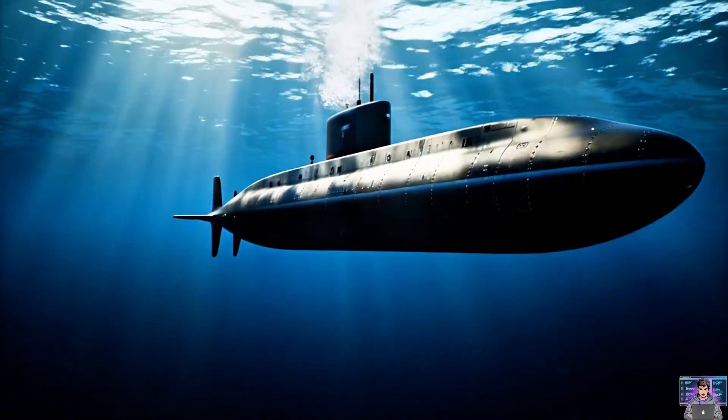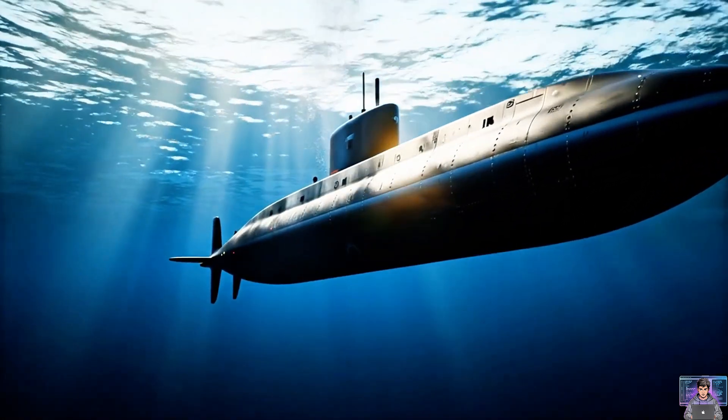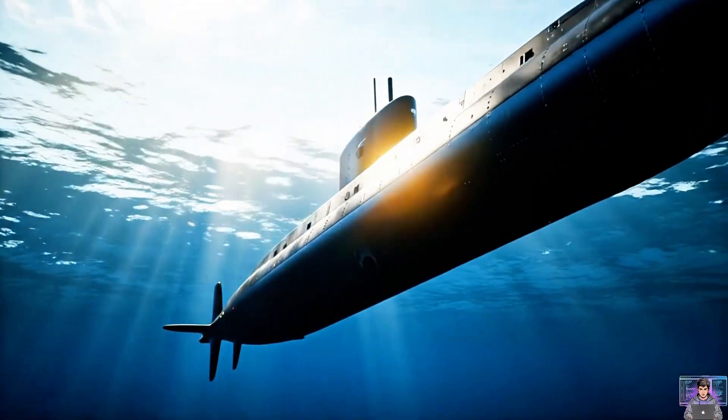Silent hunters. Deep-sea explorers. How do these steel giants command the ocean's hidden depths? Let's dive in.